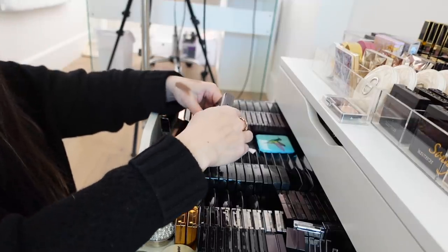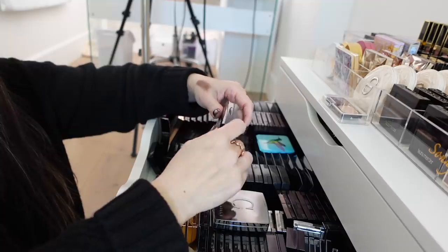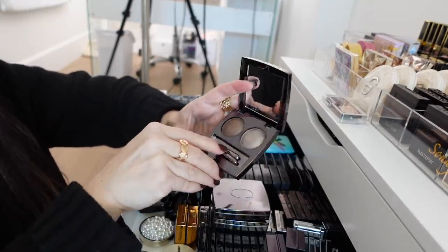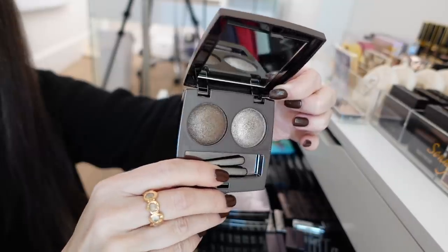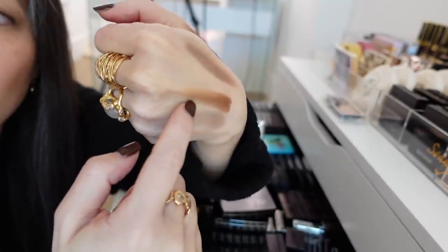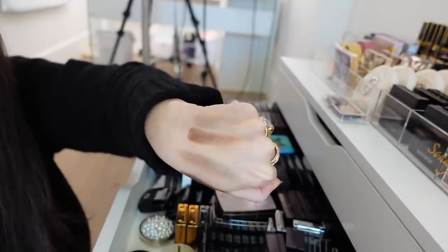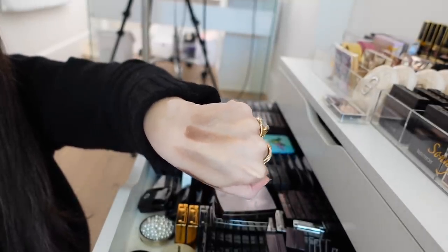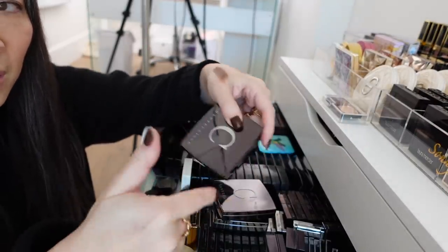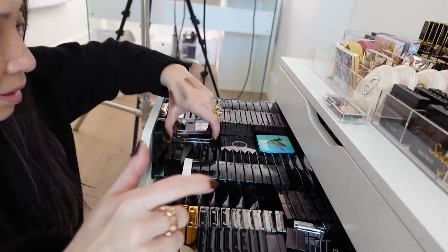Chantecaille has these gorgeous La Chrome Luxe Eye Duos, and there is a duo called Tibet. Both shades feel like beautiful taupes. The lighter one especially is a gorgeous taupe shade. I feel like I'm seeing these La Chrome Luxe Duos from Chantecaille being restocked, which is very exciting because I love the formula of those.